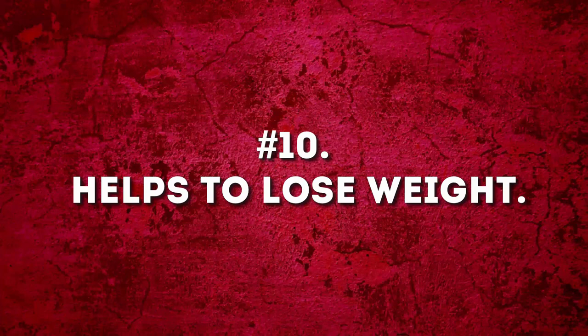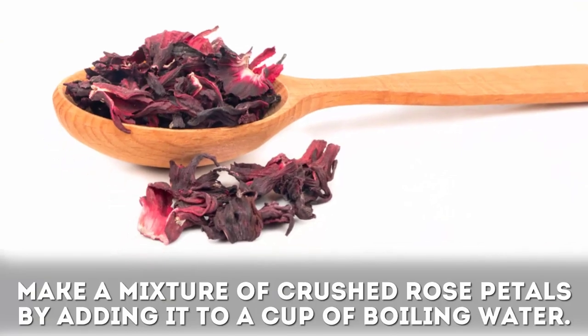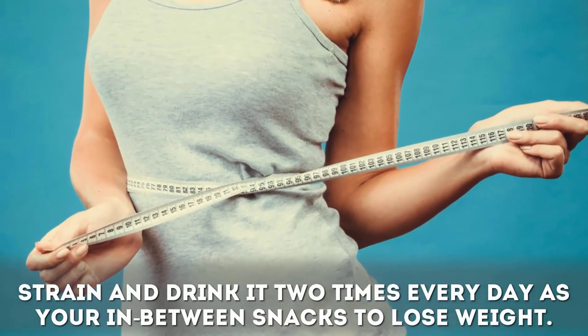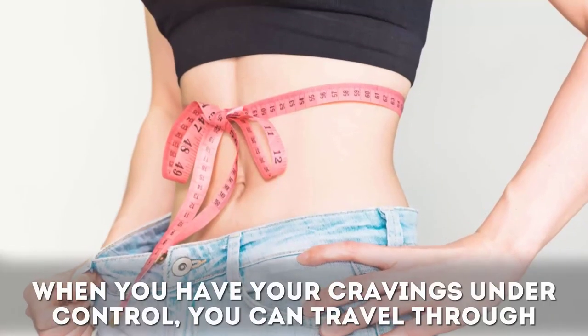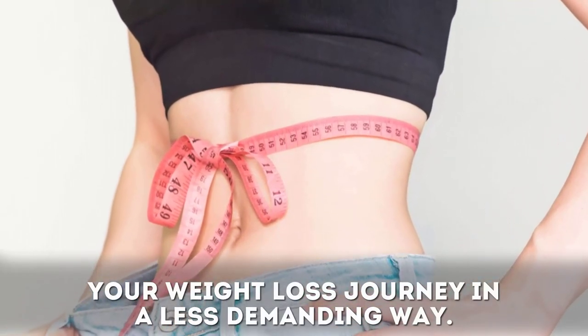Benefit ten: rose tea helps you lose weight. Make a mixture of crushed rose petals by adding them to a cup of boiling water, strain, and drink it two times every day as an in-between snack. As a zero-calorie drink akin to green tea, it calms down your hunger cravings. When you have your cravings under control, you can travel through your weight loss journey in a less demanding way.